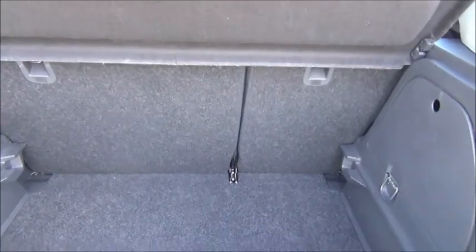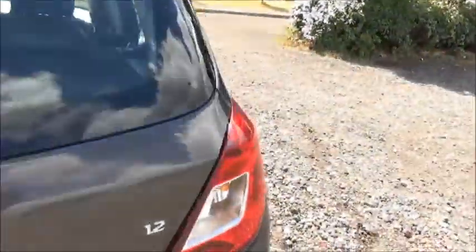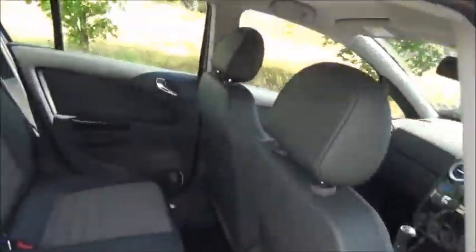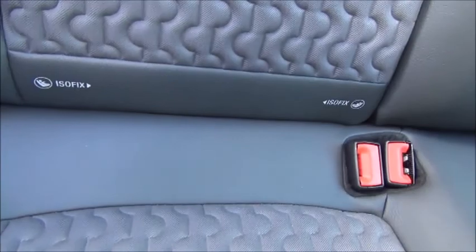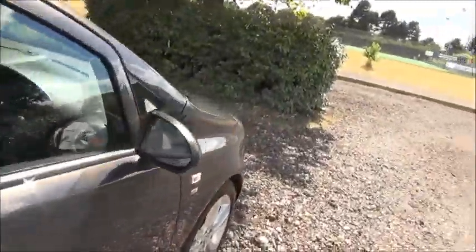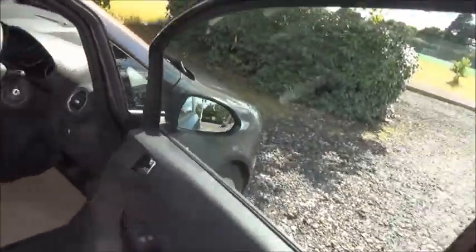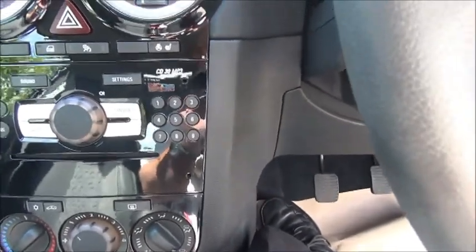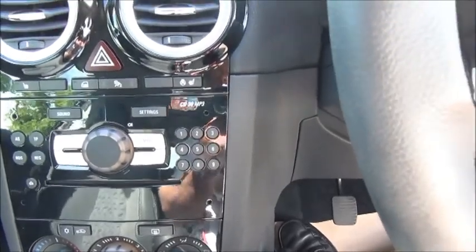Split rear seats. Half leather interior. ISOFIX. Storage. Stereo and CD player. Heated seats and steering wheel.